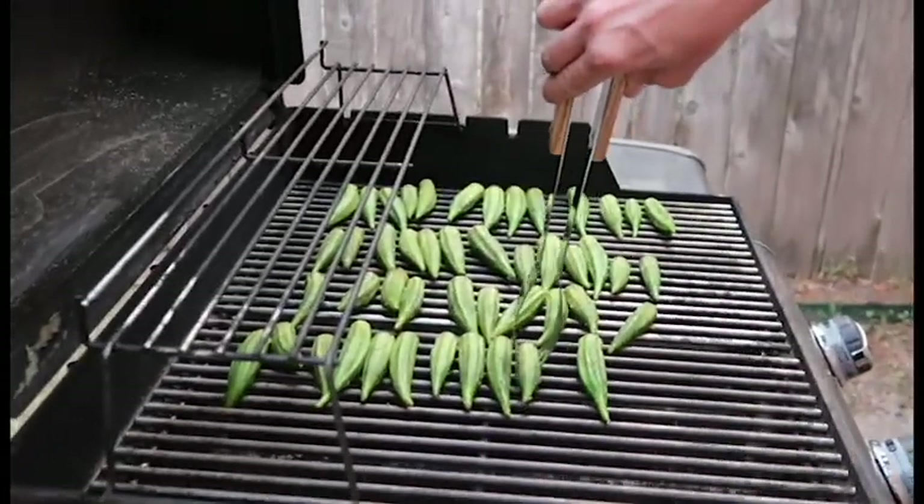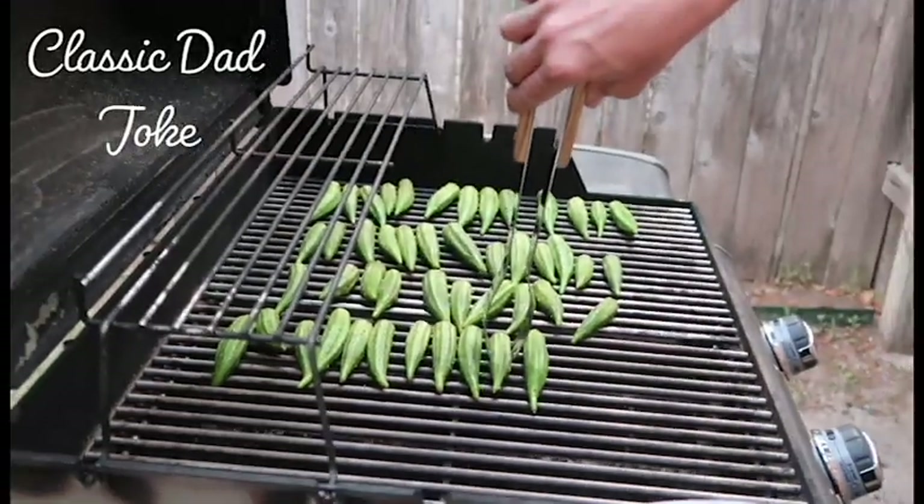Mmm, okra. Now this is the hot dogs. There you have it — afternoon in the life of my dad.